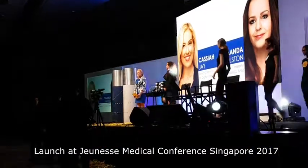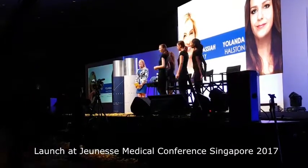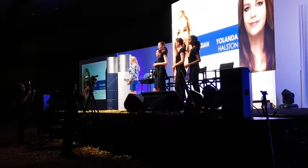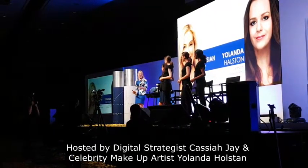Thank you everyone, it is such a privilege and an honor to be here in Singapore with all of you tonight. Thank you so much for taking time to join us this evening. Yalon and I have been traveling the world introducing this amazing product. I absolutely love this product. I wear it every day.